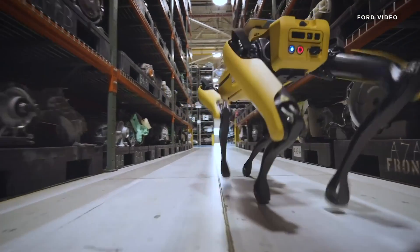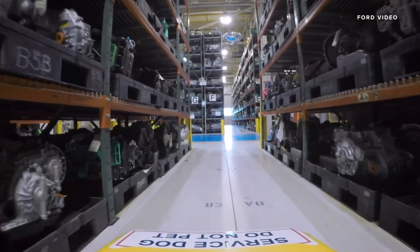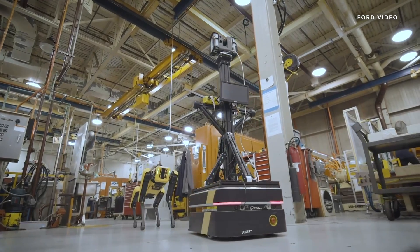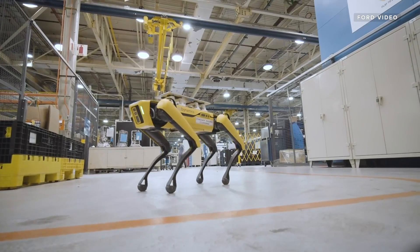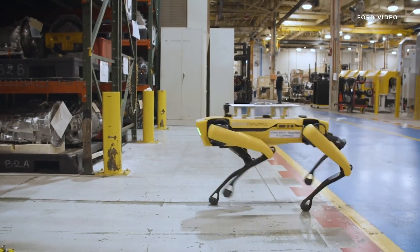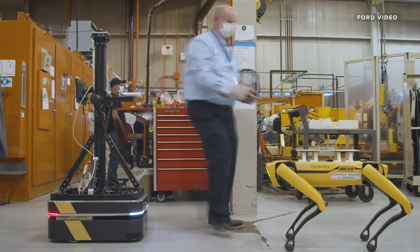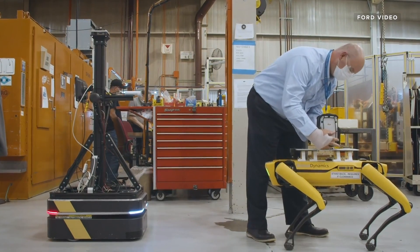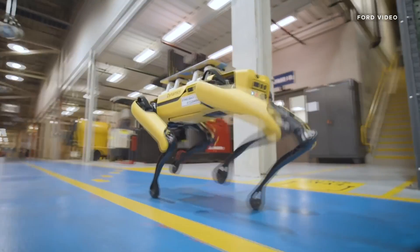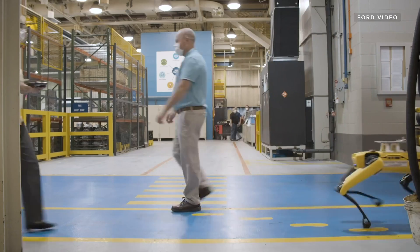Having a robotic dog perform work a human used to do begs the question: are employees worried about losing their jobs to a robot like Fluffy? Godaris says the robot is actually getting more data and making it available as needed. If an engineer needs information immediately, they can release Fluffy into the facility, grab the data point they need, and do their job. So people quickly recognize that we're here to help.